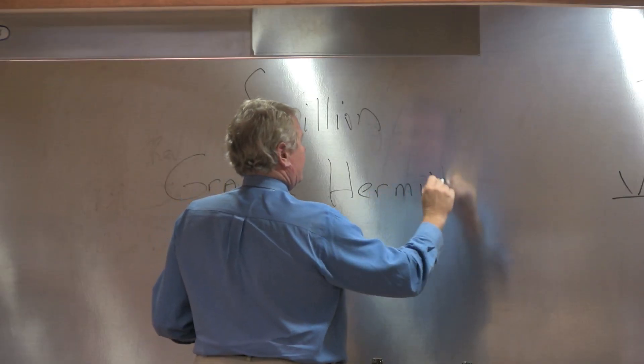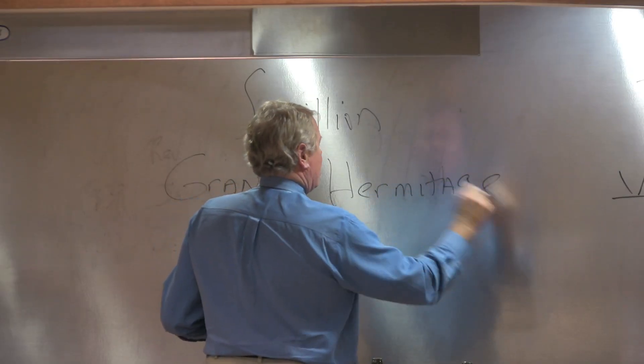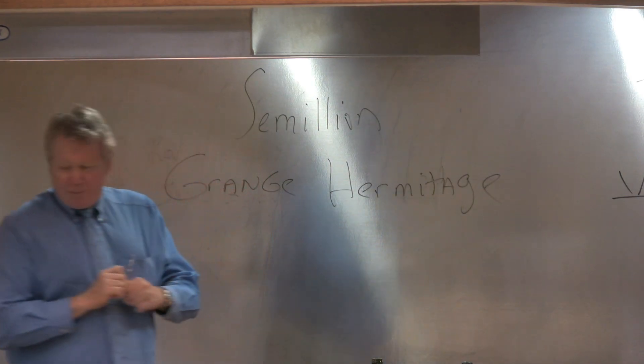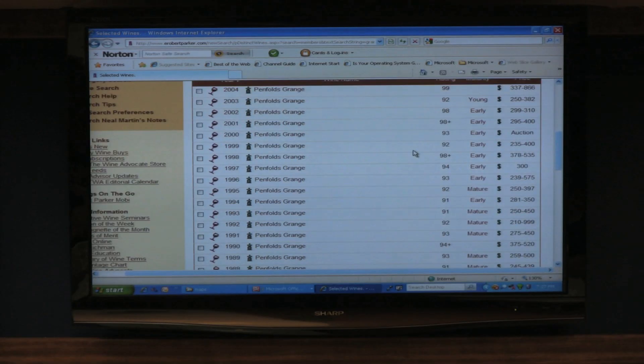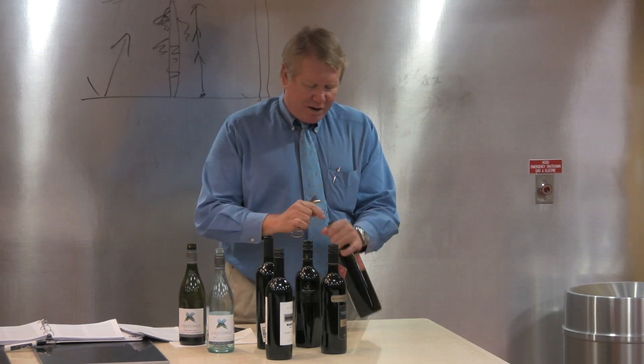The first Australian wine that really got anybody's attention was Grange Hermitage. Most of these wines are really big and rich and thick and powerful — they have a lot of oomph and they're anything but cheap.